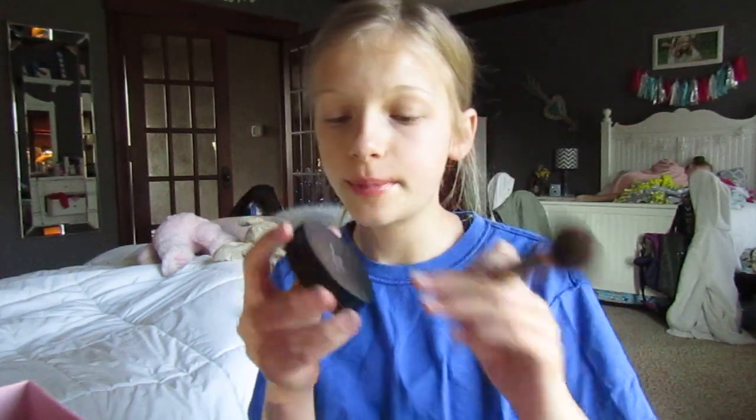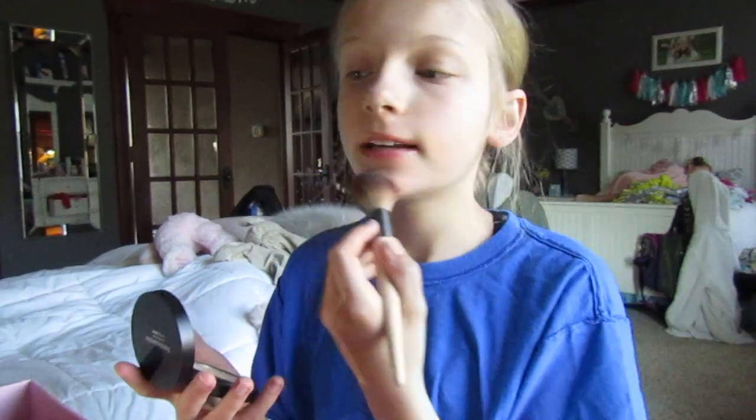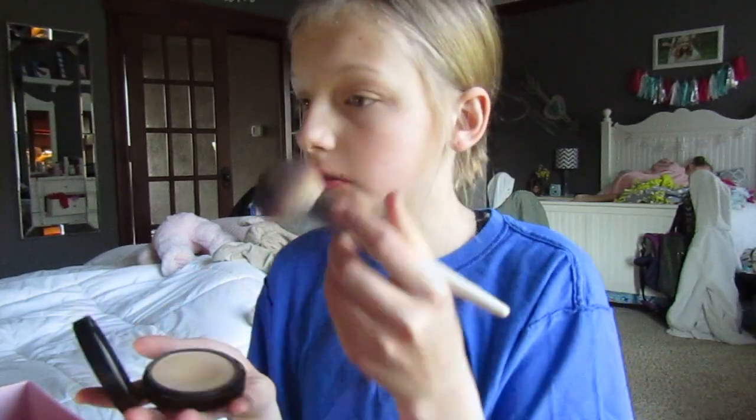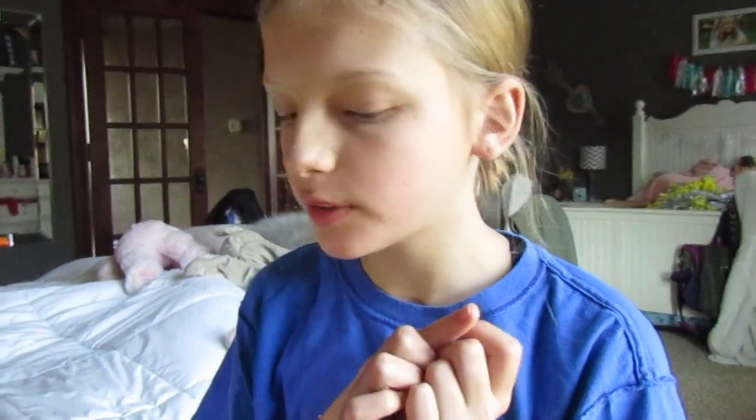I have this Bare Minerals powder. I actually got this from my sister because it makes her break out, but it doesn't do anything to me. Okay, that's done.